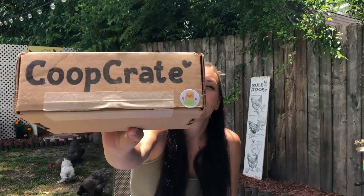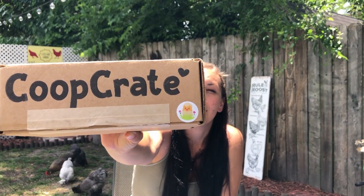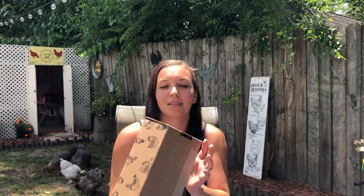Hello everybody and welcome back to Algae's Hen House. Yesterday I got my next Coop Crate box in the mail, so I'm going to be doing an unboxing video with you guys. This box was proudly packaged by Julie, like my last two. I thought it was cute - I like the little sticker on there, and I love all the little designs of the chickens they have on it. Anyways, let's get into it.